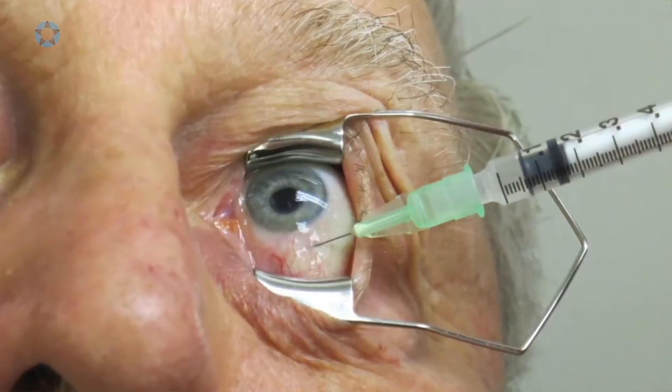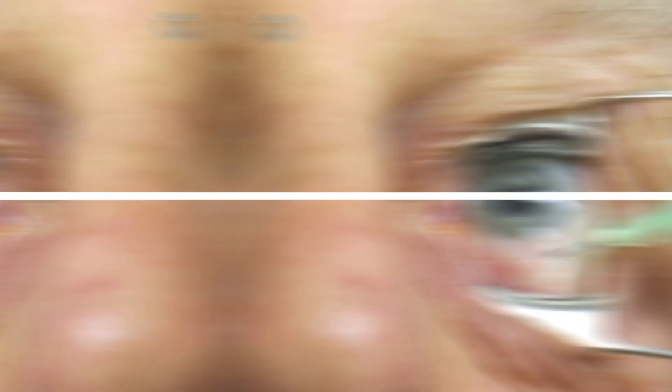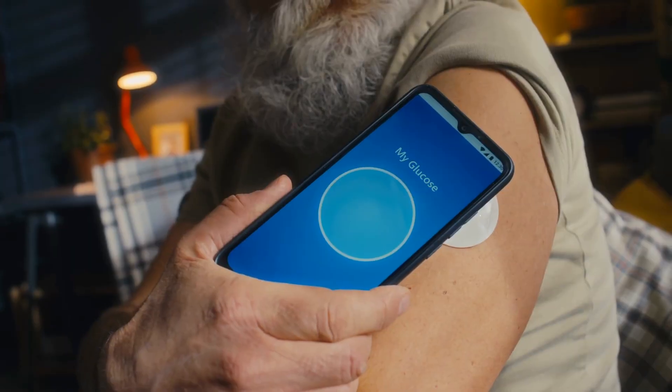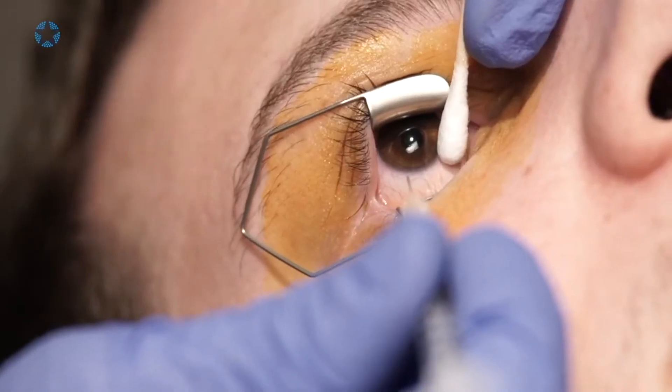Here's how it works: they inject a harmless virus carrying a helpful gene into the eye. Another study in 2022 found this method improved vision in 7 out of 10 people who tried it. A good tip: keep your blood sugar under control after the treatment to help it work better.